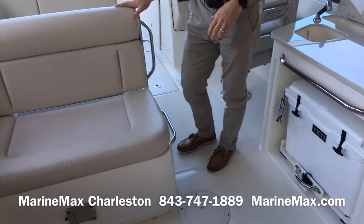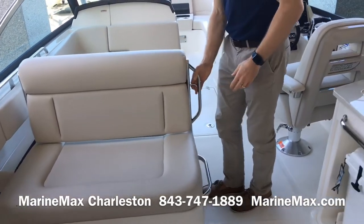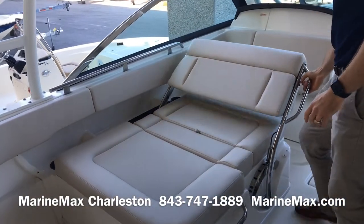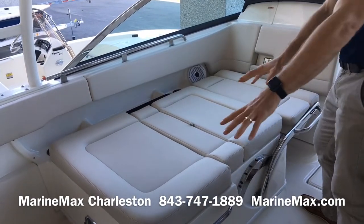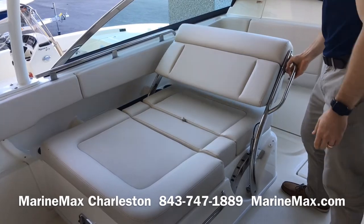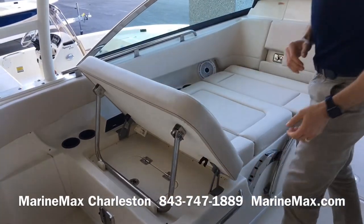Here on the port side lounger, we have a versatile piece. This is the backrest in the neutral position. You can lock this backrest in multiple positions for one large sun pad, lounge facing aft, or you can lounge facing forward.